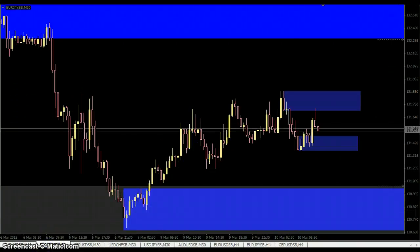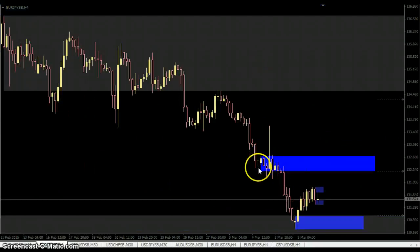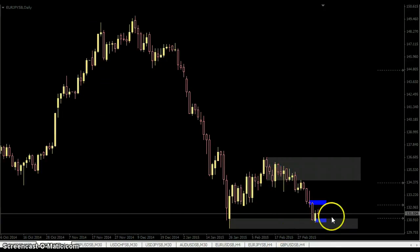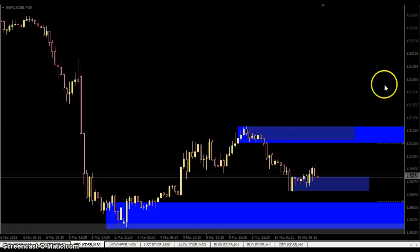I did this across all the pairs — Euro-Dollar H4 supply, M30 supply, M30 demand — nearest levels, drilled to the H4 and got the nearest H4 level, then out to the daily and got supply and demand there. Then the same on the Pound, starting on the 30 minutes.